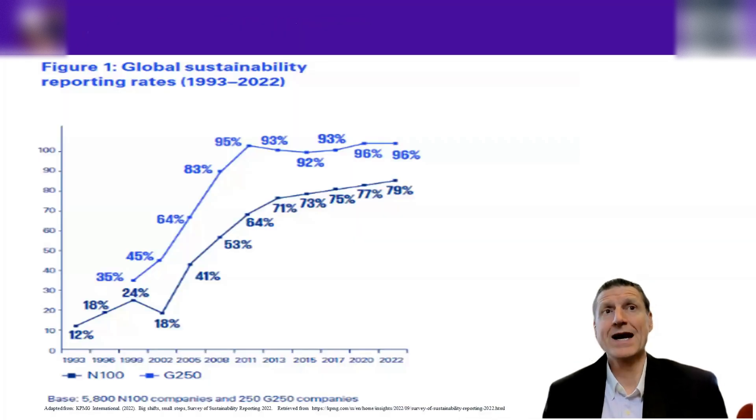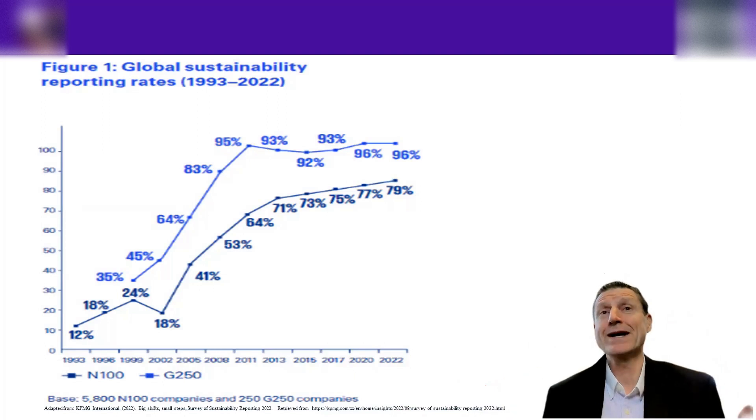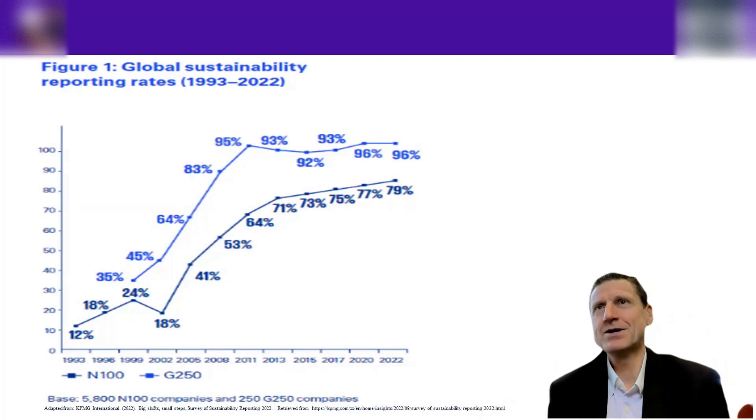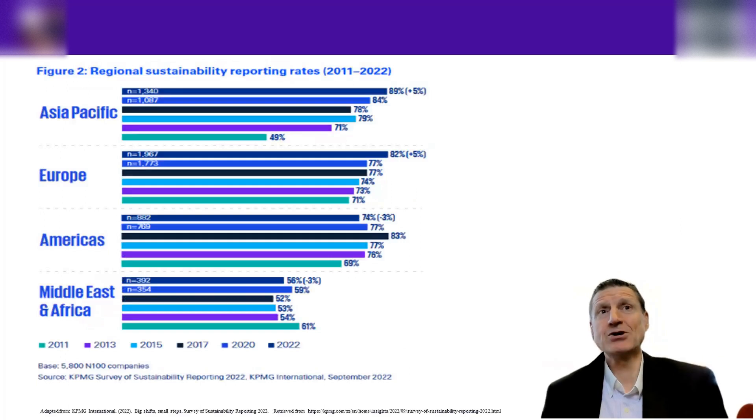Looking at the graphs of reporting, it looks like we're in a good place in 2022 — the G250 are at 96% and the N100 average is 79%. We might think we're home and hosed and don't need to learn anymore because everyone is reporting and the world is safe. Well, that is not the case. This semester we're going to delve into the different areas of reporting, and all is not safe and sound as it seems when it comes to full disclosure of the environmental footprint of organizations around the world.